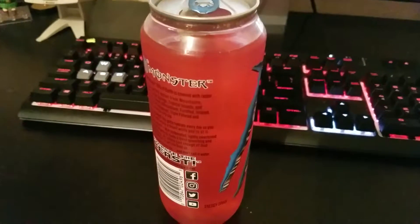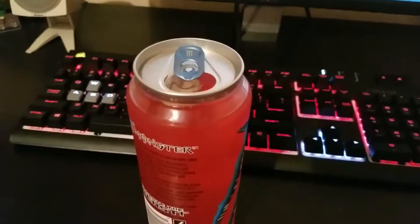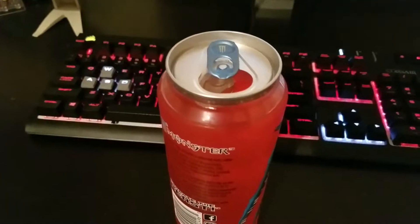Alright, it's open. I have not drank a Monster in a million years but this is more like a juice thing so I'll probably like it more than usual. Let's give it a smell. Smells pretty good — it smells like watermelon.